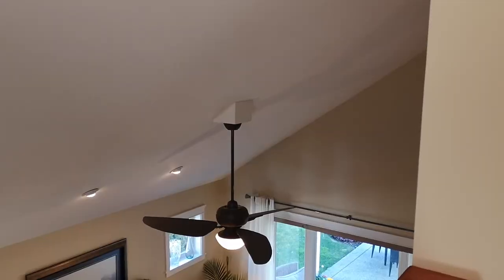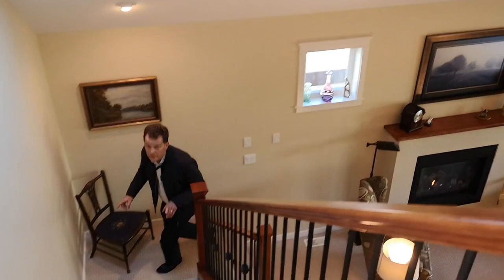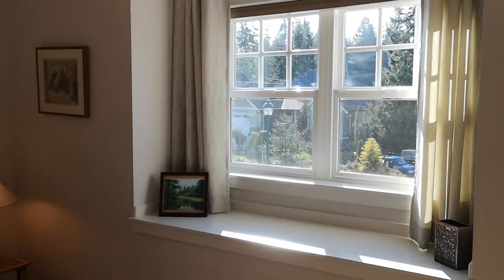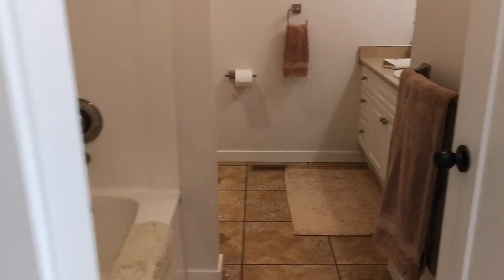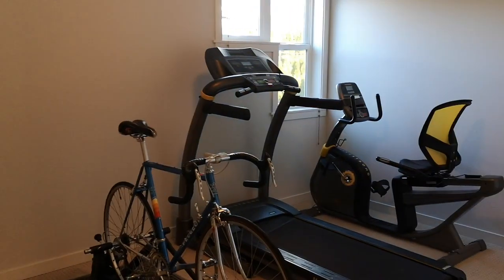Very, very nice. Just up a short flight of stairs takes you to two additional bedrooms and a bathroom. Both bedrooms have wonderful natural light, great spaces. And around and through into a four-piece bath that services the two bedrooms. One of the bedrooms is currently being used as a workout room, but just a great space.